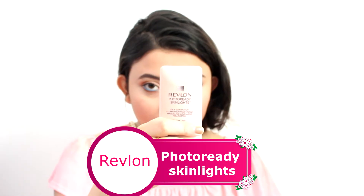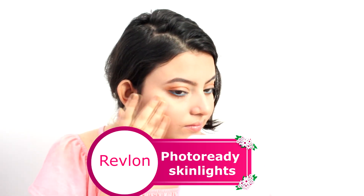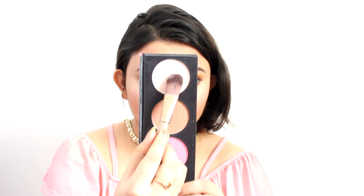Now that I'm done with the blush, let's move on to highlight. I am using Photo Ready Skin Lights by Revlon and putting it on the high points of my face. I went a little overboard with the highlight but that's okay — I want it to be really glowing. I'm also going ahead with a powder highlight on top of the cream highlight.